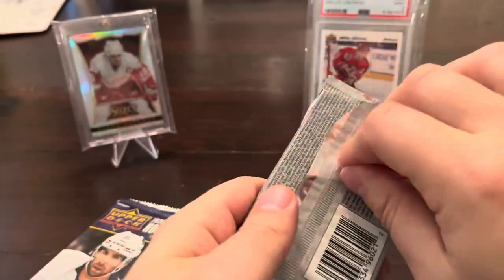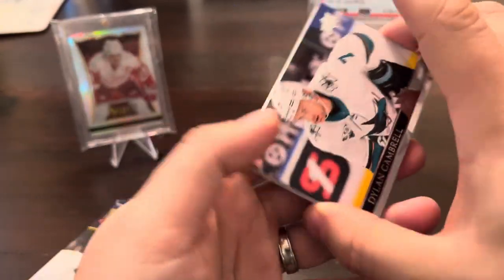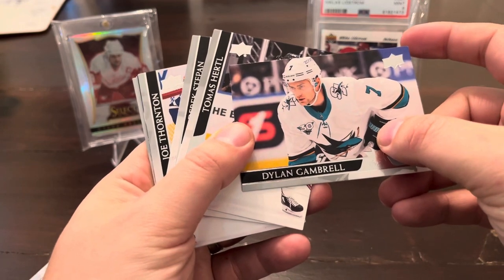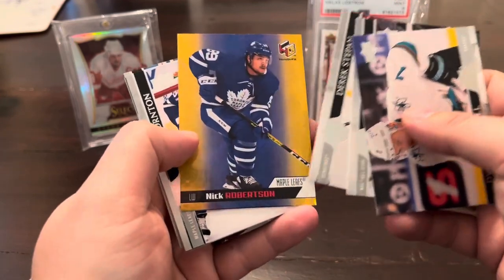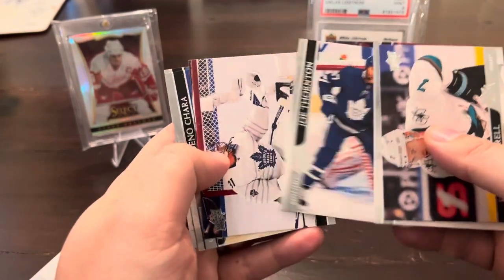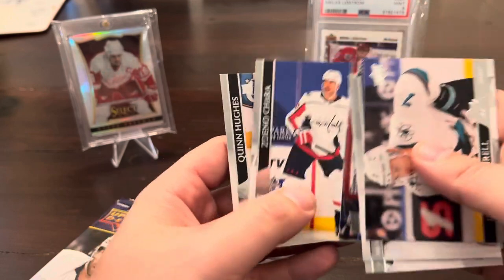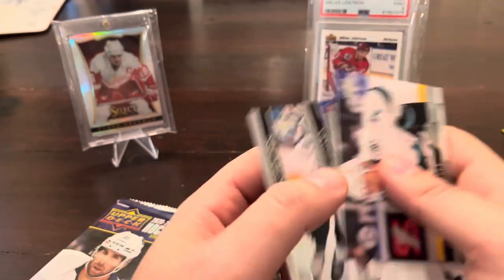Going backwards now — see if we can pull some Young Guns. We've got Dylan Garbo, Tomasz Hertel, Derek Stepan, Nick Robertson with a little Hall of Foil, Joe Thornton, Freddie Andersen, Chara — that uniform just looks so wrong on him — and Quinn Hughes. All Stars.